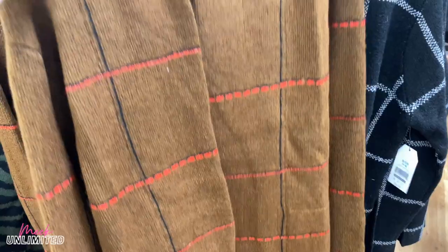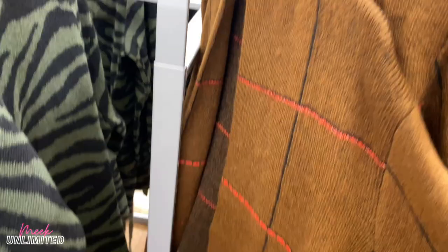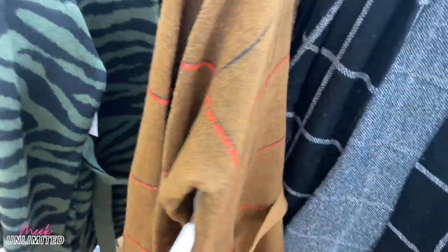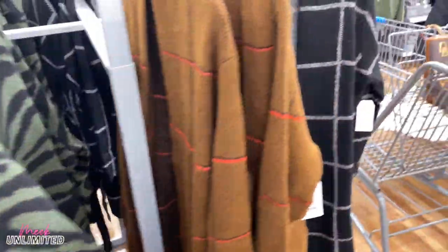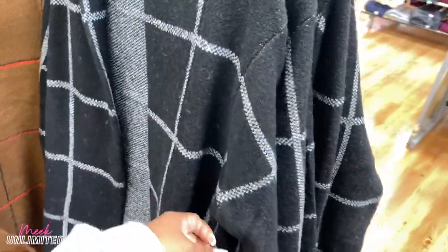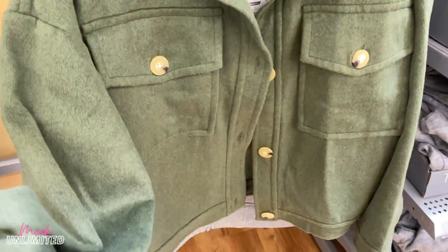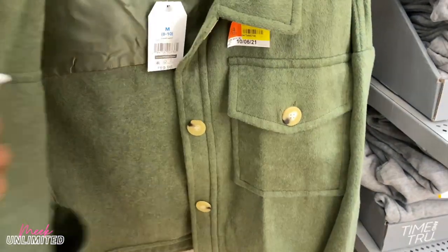I'm trying to see if they have my size — this is a large. I really like this pattern right here, y'all. They're really soft and they have a belt as well. And then they have this kind, and the black and white by Time and True — $24.98. I've been looking for these at my store — this is like the first one I've seen. These are the t-shirt jackets, $19.98 by Time and True.